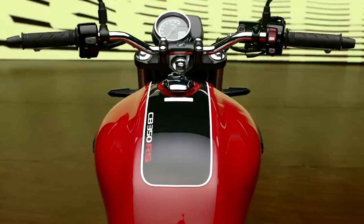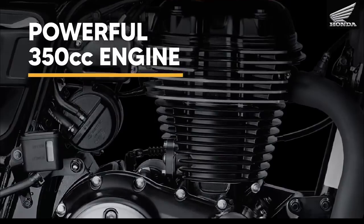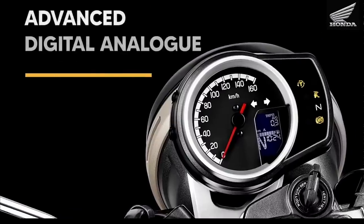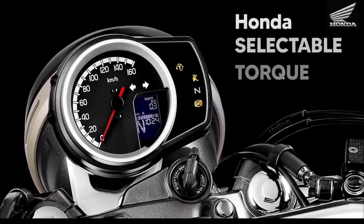While the hardware is the same in both motorcycles — right from the 350cc engine to features like selectable torque control and slip-and-assist clutch — more or less things are the same under the skin. It is the design that differentiates the two.